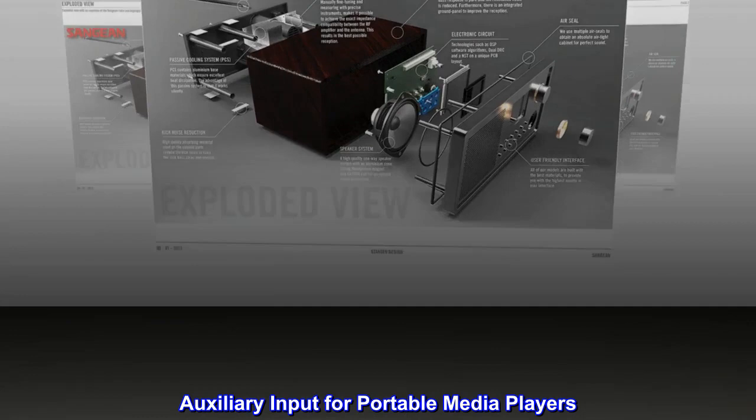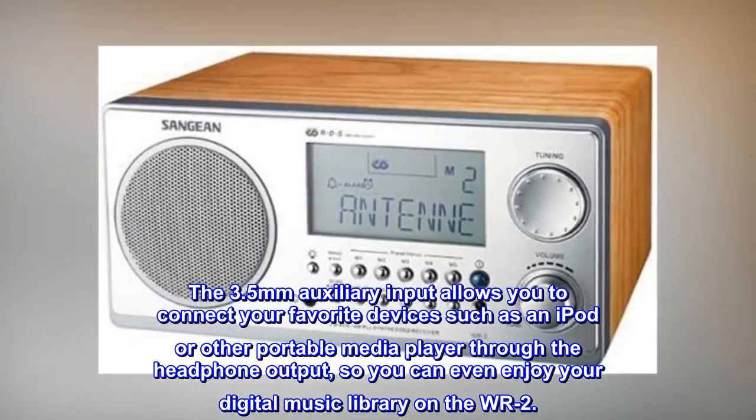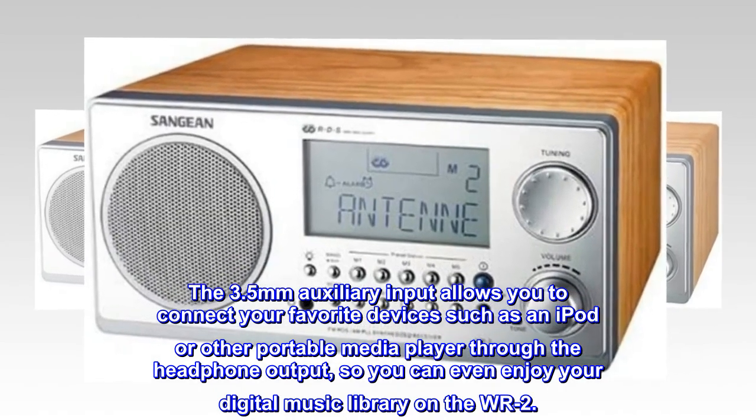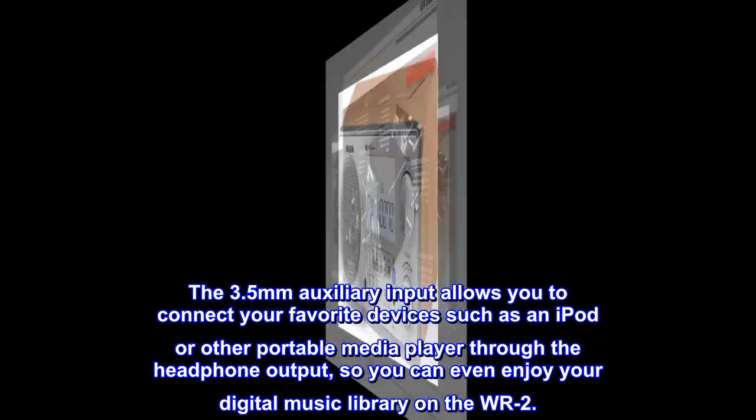Auxiliary input for portable media players. The 3.5mm auxiliary input allows you to connect your favorite devices such as an iPod or other portable media player through the headphone output, so you can enjoy your digital music library on the WR-2.